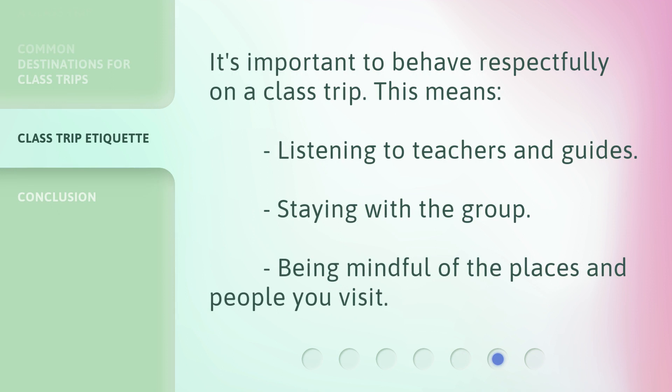It's important to behave respectfully on a class trip. This means listening to teachers and guides, staying with the group, and being mindful of the places and people you visit.